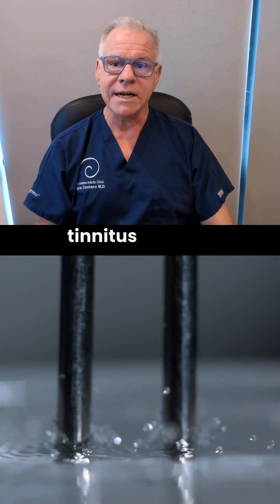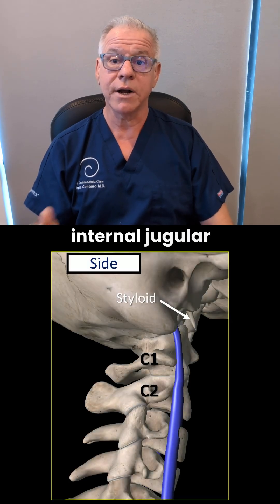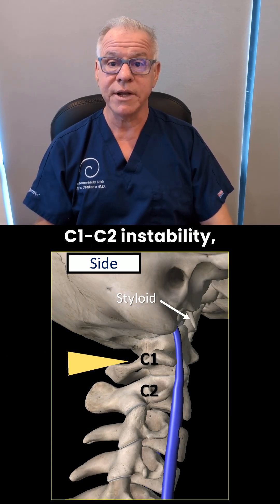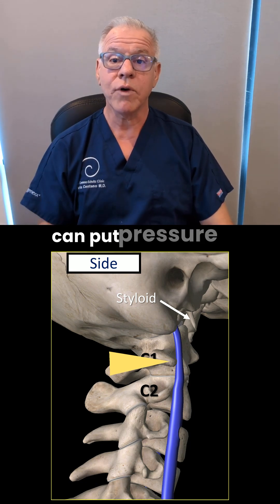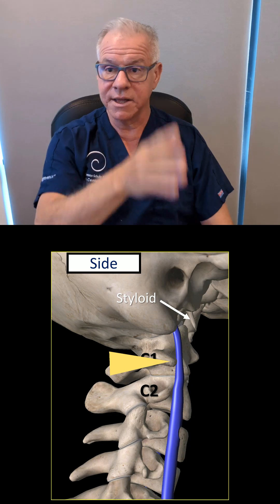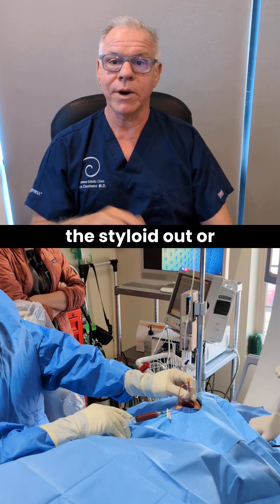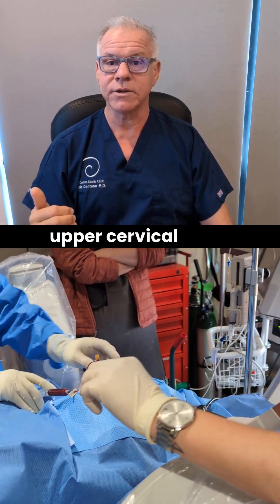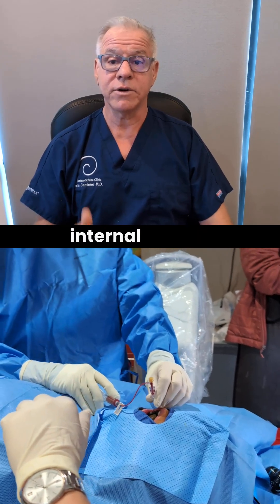Normally, tinnitus in CCI is caused by intermittent compression of the internal jugular vein. That usually happens due to C1/C2 instability, where the transverse process of C1 can put pressure on the internal jugular vein as it backstops up against the styloid. The solution is usually not to cut the styloid out or have surgery on the transverse process of C1, but to stabilize the upper cervical spine so there isn't that intermittent compression of the internal jugular vein.